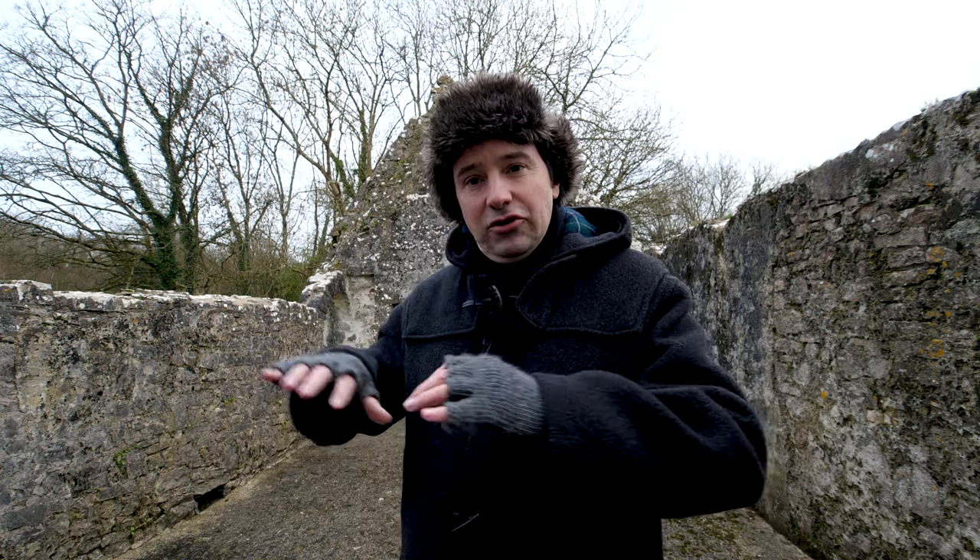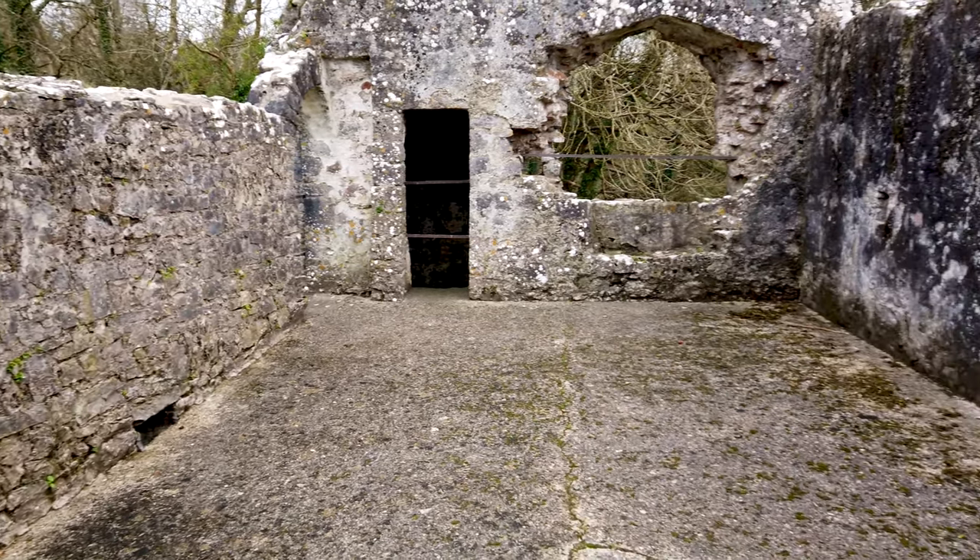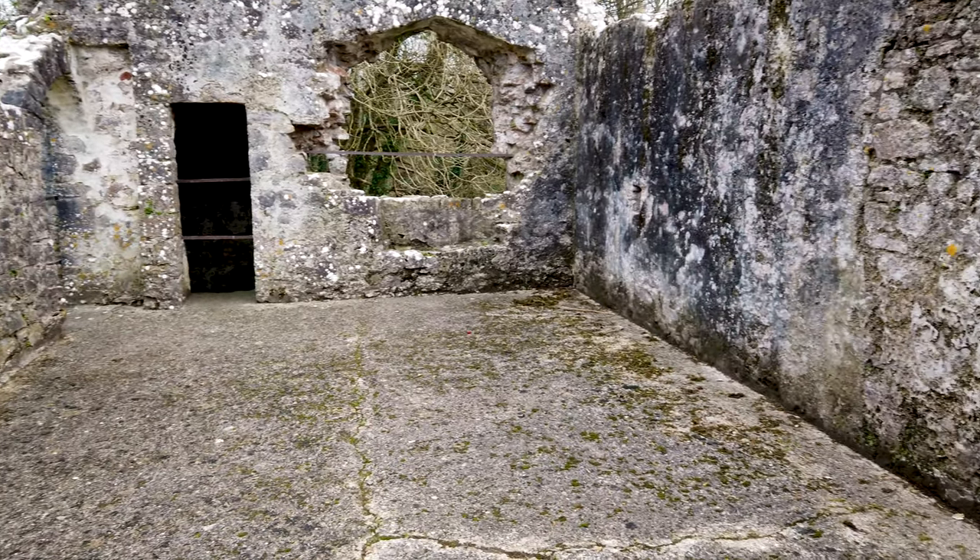This funny little building is a two-storey affair. It's got three little arches underneath and then a room above, and you have to wonder what it was. According to the maps it's additional accommodation, but if this is just additional accommodation, how lavish must it have once been?